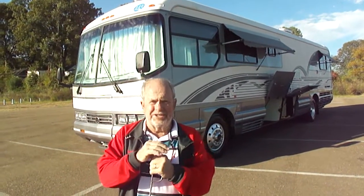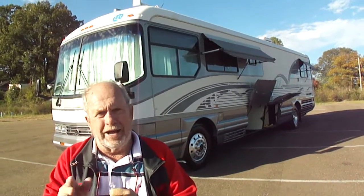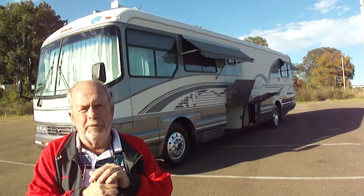Hi folks, Bob Dale from Jackson Lease Sales in Jackson, Mississippi. When we sell motorhomes, we sell lots of them. We sell them only on eBay — everything we have is listed on eBay. We reserve the right to sell before the auction's over, as I'll tell you about later on in this video.